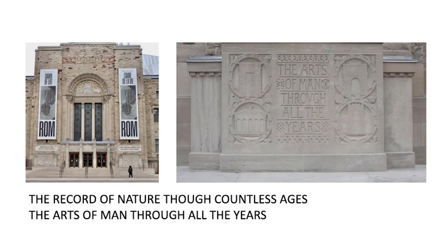Thanks, Akiko, and welcome everyone. Keeping in mind the interdisciplinary approach to this project, I was reminded of the ROM motto — the old ROM motto — 'the record of nature through countless ages, and the arts of man through all the years,' which are on either side of the Weston entrance. They're meant to inspire wonder and build understanding of human cultures and the natural world. I think this project illustrates that as it combines art, nature, and science.